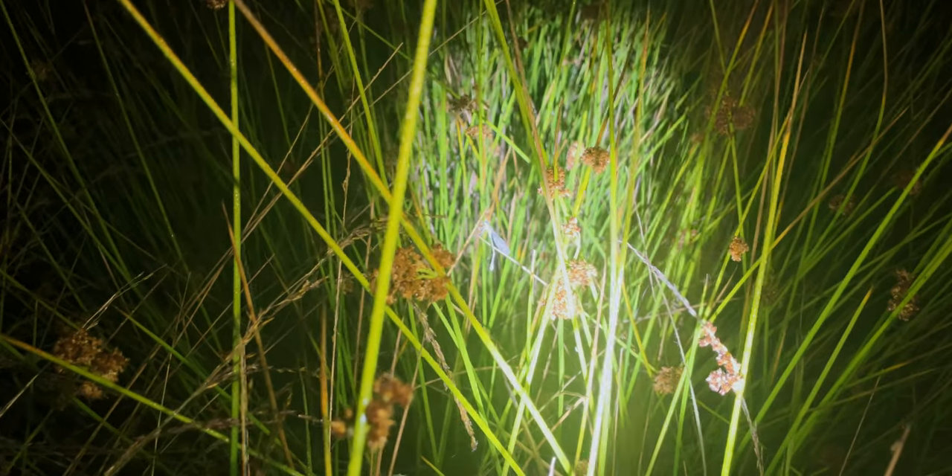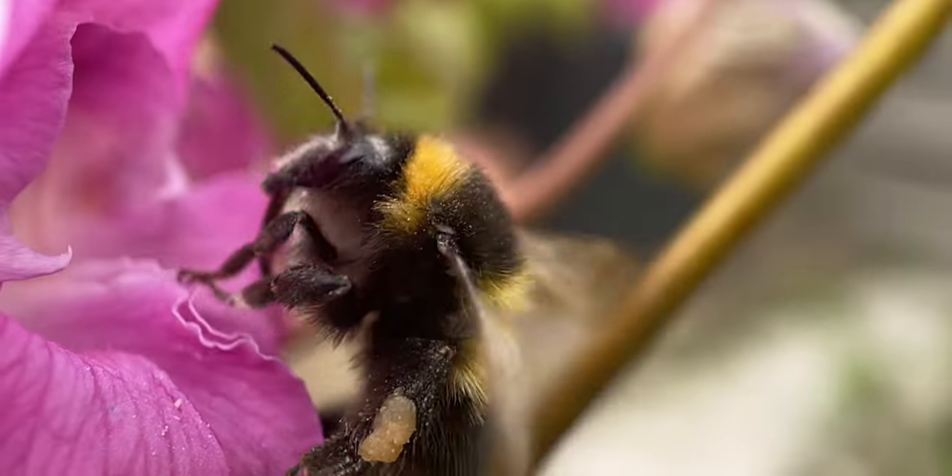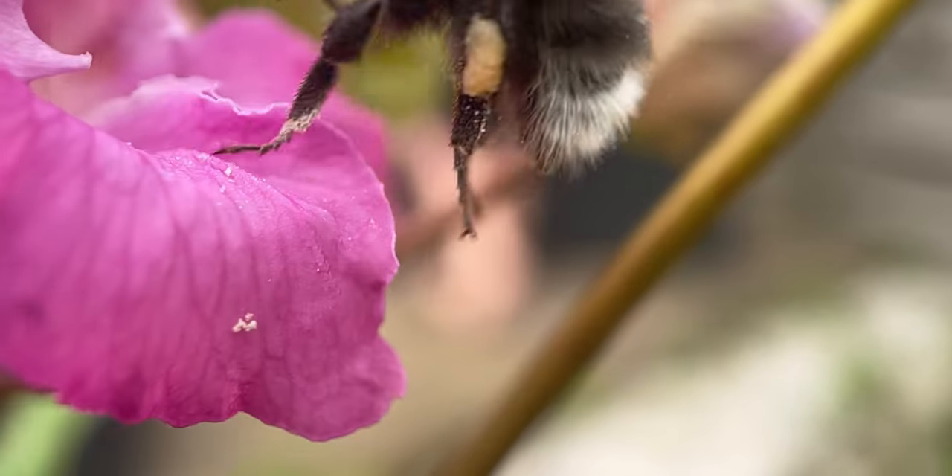One issue you will find with night time macro photography is the change of subject available. Although you can find damselflies and dragonflies roosting in the grass and in the trees, some subjects you will not be able to find — like bees and ants, which will be asleep in their nests.